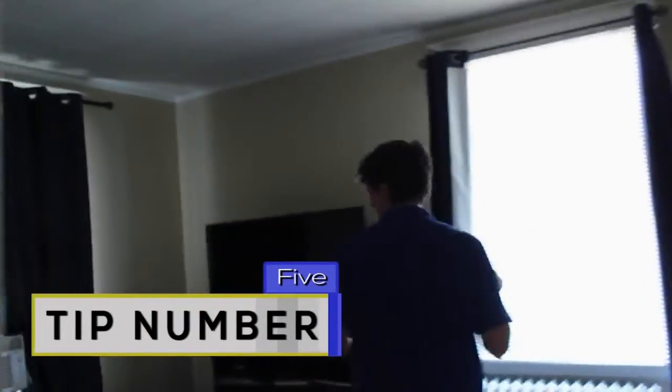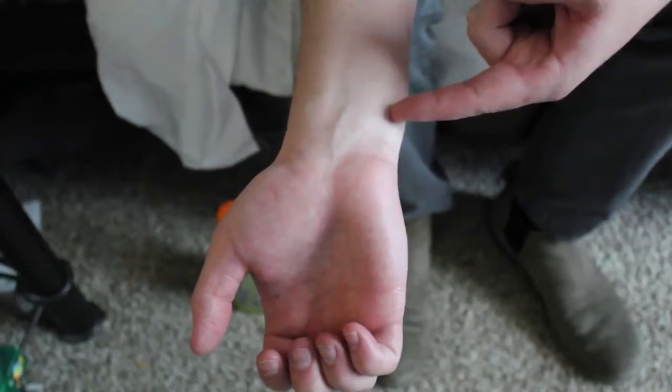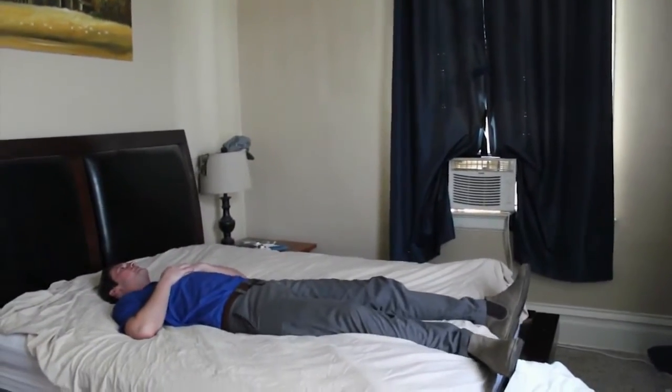Tip number five: cooling off your pulse points. This one is the winner for sure. Your pulse points are at your wrist, elbows, groin, or ankles. These spots are where your blood vessels are, and when you cool them, your blood and body temperature will cool down as well. I did my ankles, and it really did the trick. Hopefully these tips make you feel cool, as uncool as they might seem. Tune in next week for more life hacks with me, Aaron Fields. This feels real good.